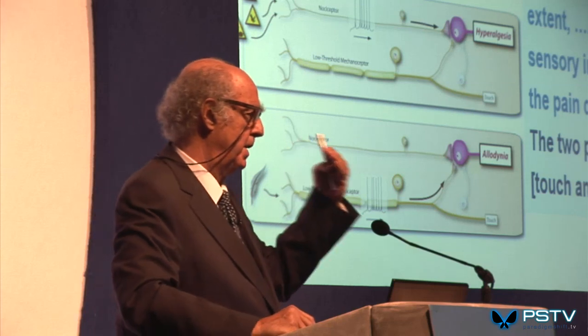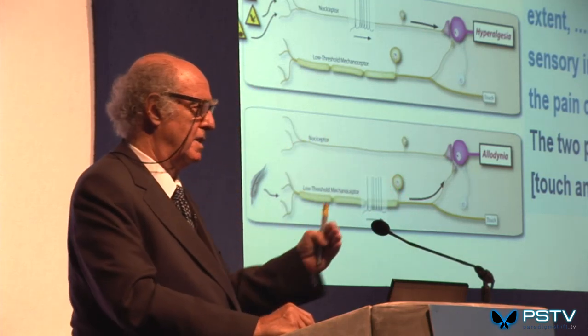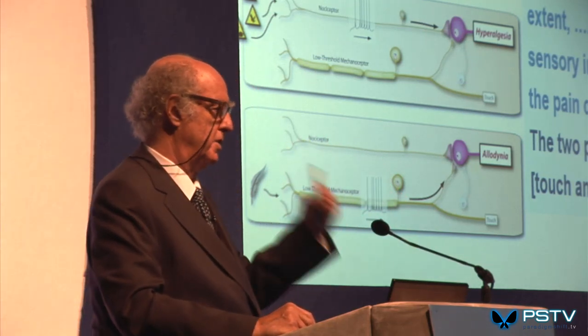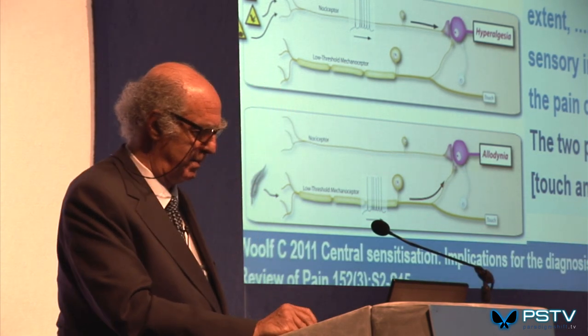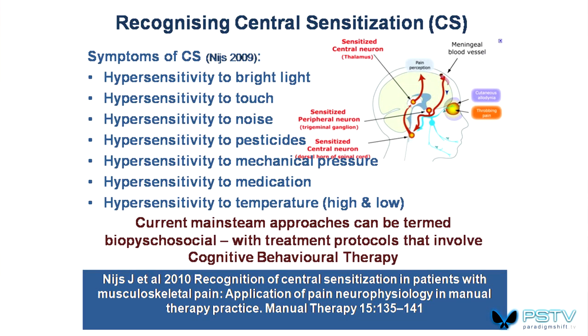This is the case with all chronic pain, not only pelvic pain. How do you recognize central sensitization? They're not only sensitive to pain, but to light, touch, noise, chemicals, and temperature and other things.